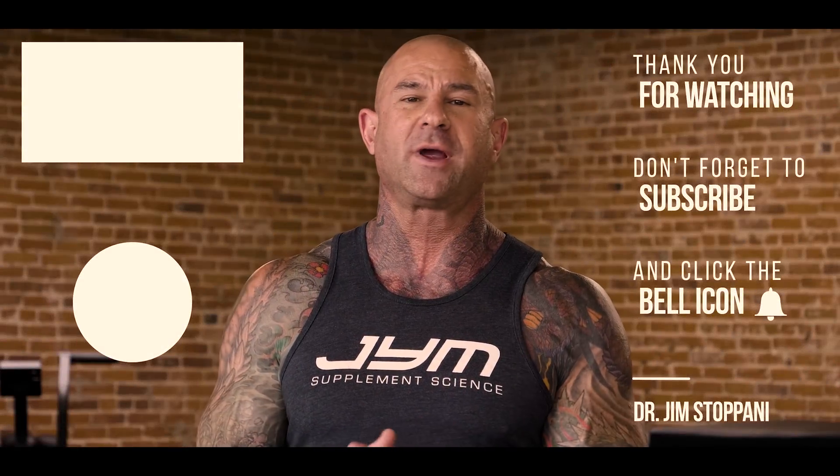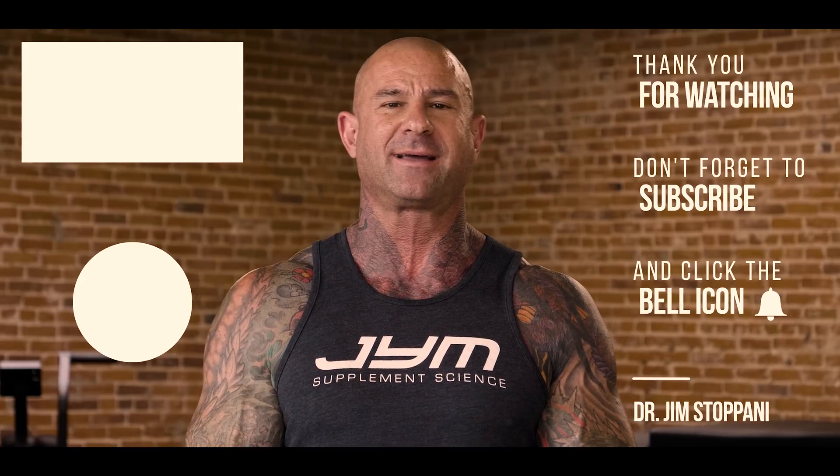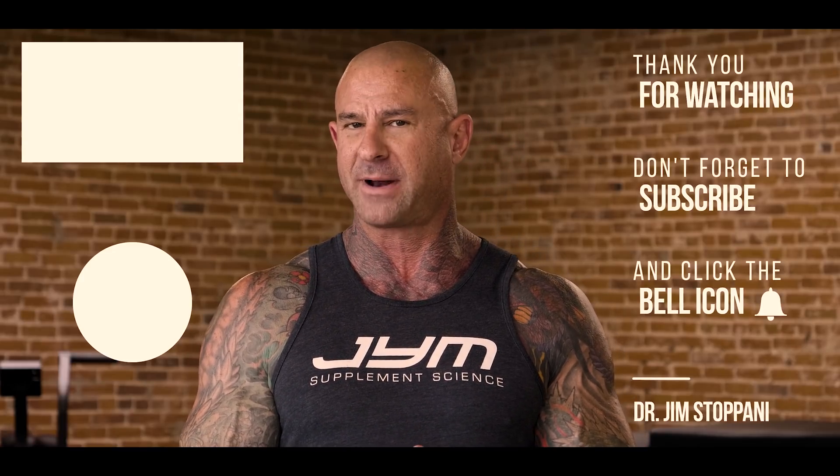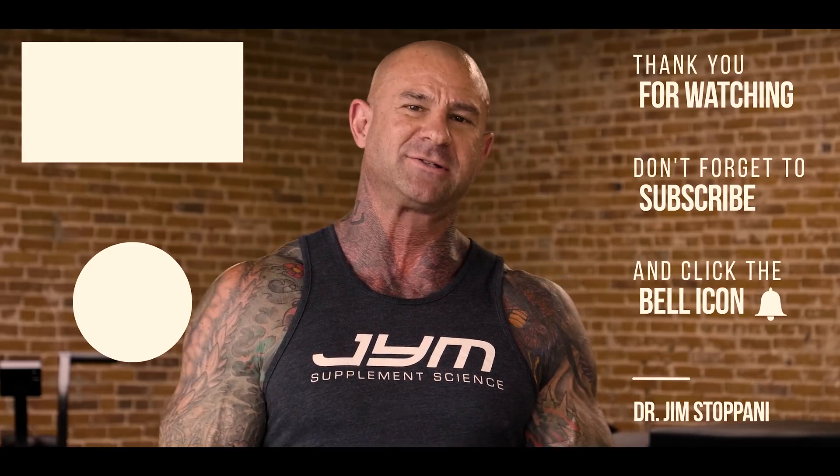Omega Gym is the only fish oil out there providing you full doses of all three omega-3 fatty acids. Thanks for watching, and if you want more training and nutrition tips from me, be sure to subscribe and hit that bell icon for updates when I put out new content. As always guys, stay Gym Army Strong!